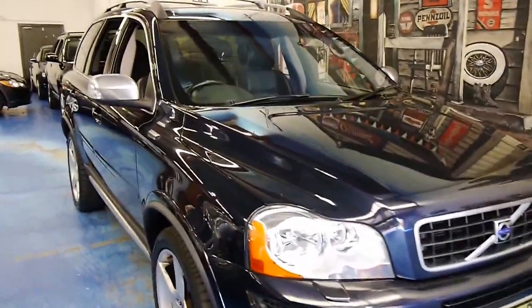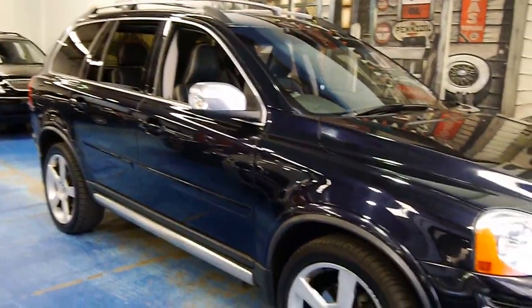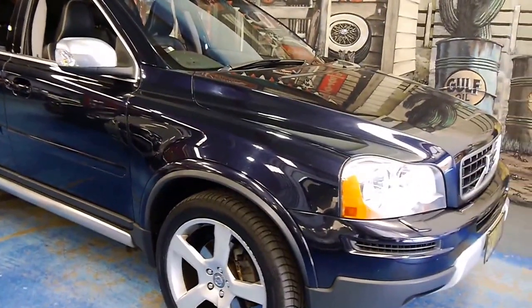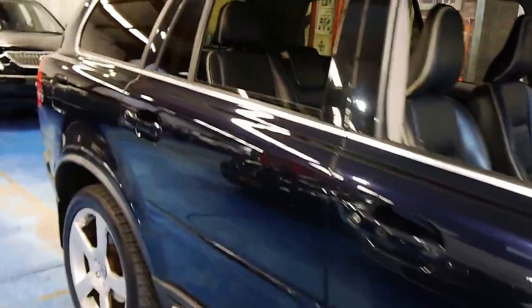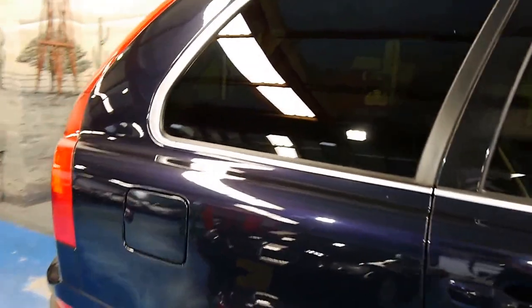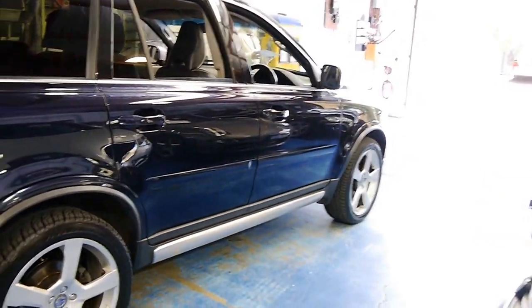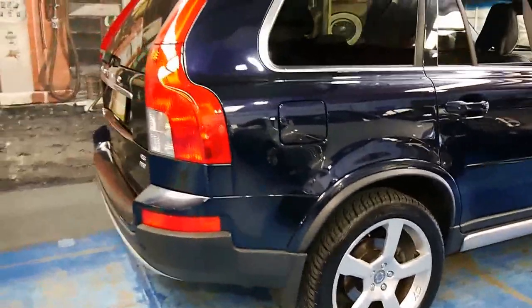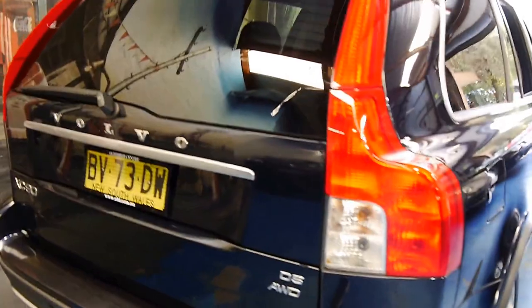Howdy folks, here we have a model year 2010 Volvo XC90 R-Design turbo diesel. That's a bit of a mouthful, but this is a very special car. It's finished in a midnight navy blue — it looks stunning, and this is a cut above your run-of-the-mill XC90, of course being the R-Design.